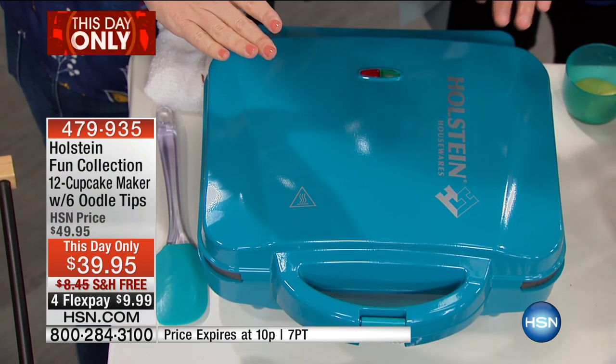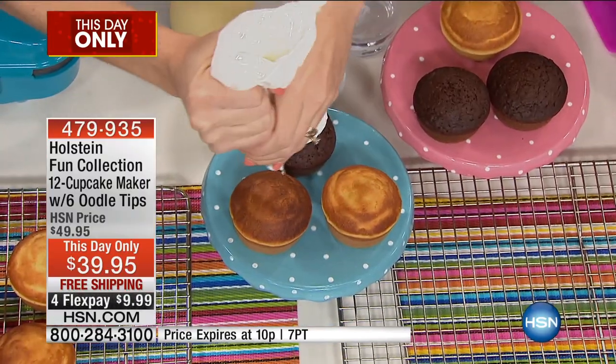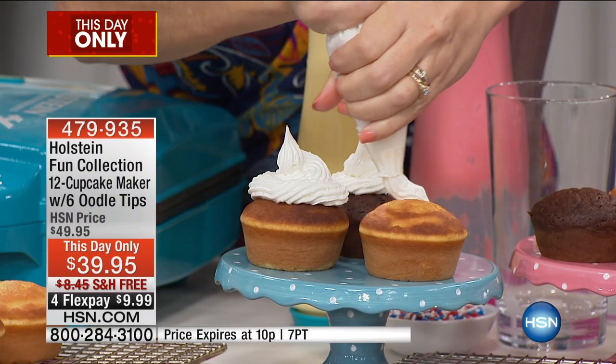Just to reiterate, because we are getting questions, folks — this is the full-size one. Full-size, this is not the mini. These are full-size cupcakes we're making at $39.95. You can make up to 12, but you don't have to. With everyone dialing in, I have about 2,300 left before they're completely sold out.